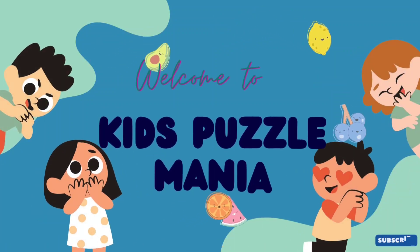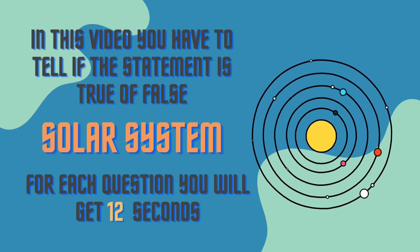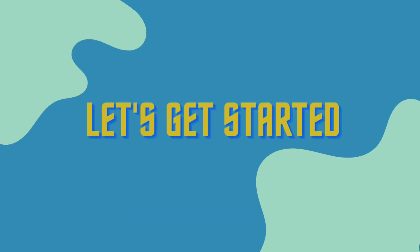Hi kids, welcome to Kids Puzzle Mania! Today's video is related to information about the solar system. You'll have to tell if it's true or false. Let's get started!